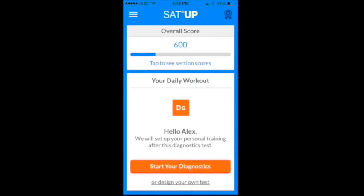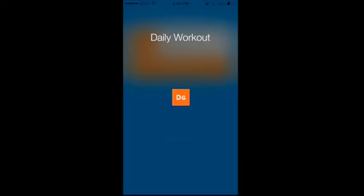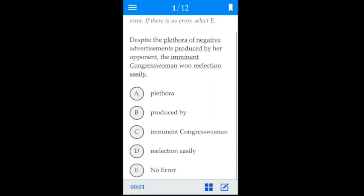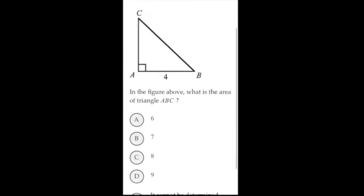First, take the diagnostic test so that we can assess where you are now. After you sign up, you'll be asked to start a diagnostic test that includes 12 questions. Based on your results, we'll design a study plan that will help you master the topics you need most.